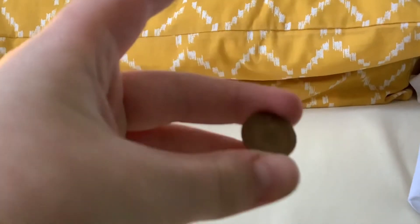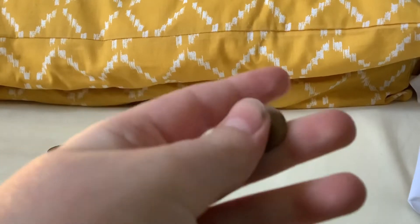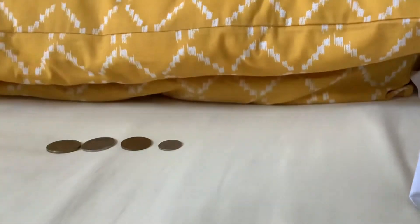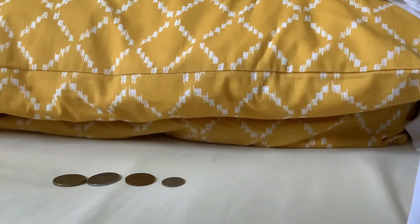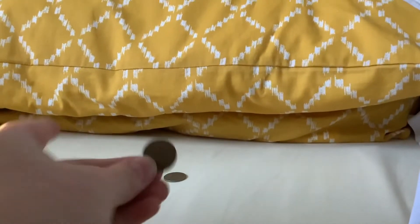Looks like we're gonna get a half penny, and it's a 1980 half penny.